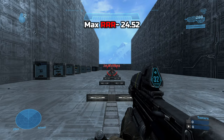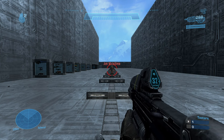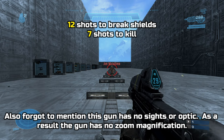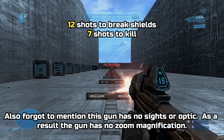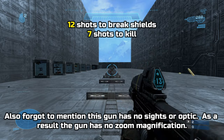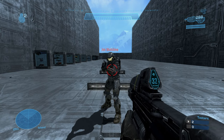The max effective range is around 24.52 meters. The damage output is 12 shots to break shields, then 7 more shots to health, totaling a 19-shot kill. This gun does not have a headshot multiplier. The total TTK I got, if all shots land perfectly, was around 1.81 seconds.